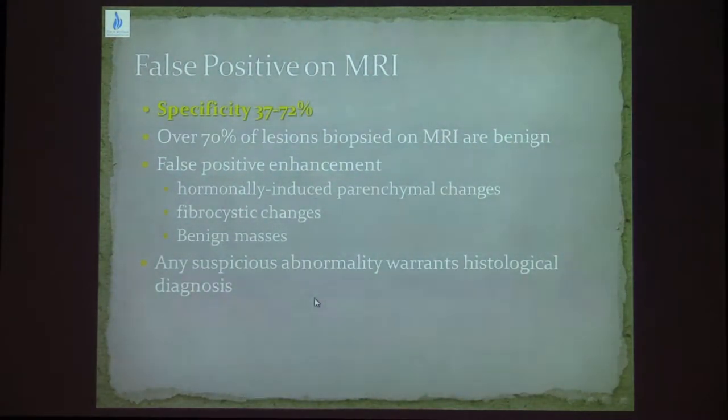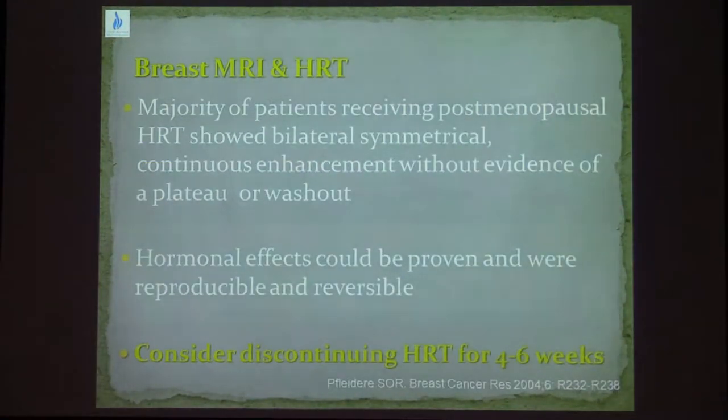Other issues that contribute to high false positives on MRI are fibrocystic changes and benign masses. Only about 30% of breast MRI-guided biopsies turn out to be malignant. Regarding hormone replacement therapy, this also has a hormonal effect on the breast parenchyma. Hence, when examining patients with HRT, we should consider discontinuing the treatment for 4 to 6 weeks before doing the scan.